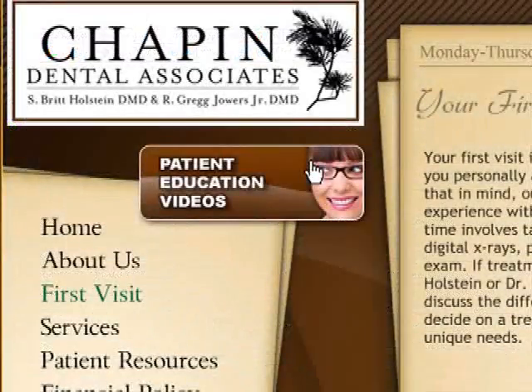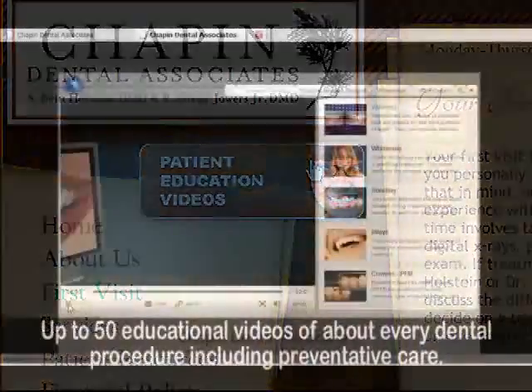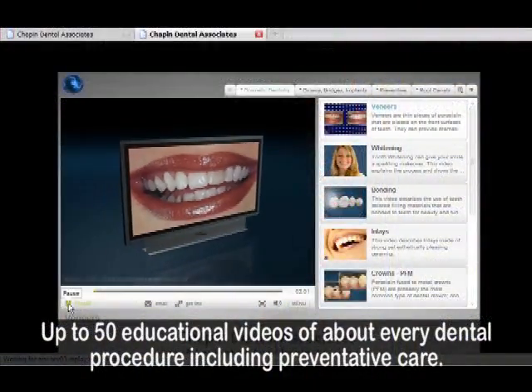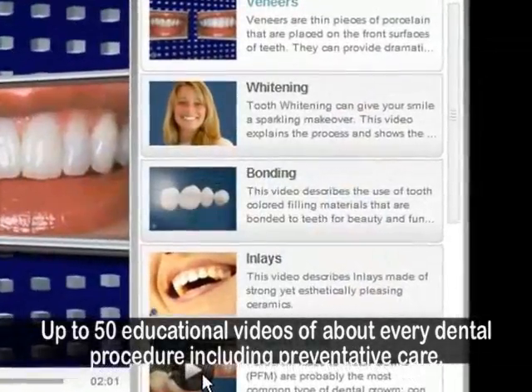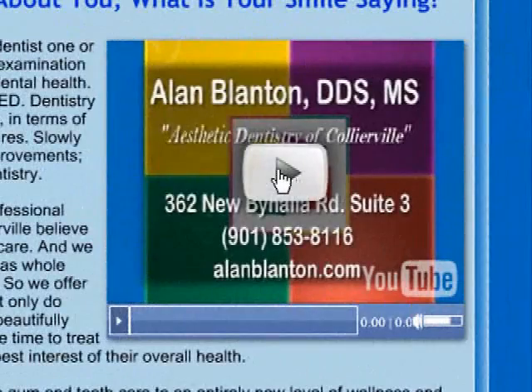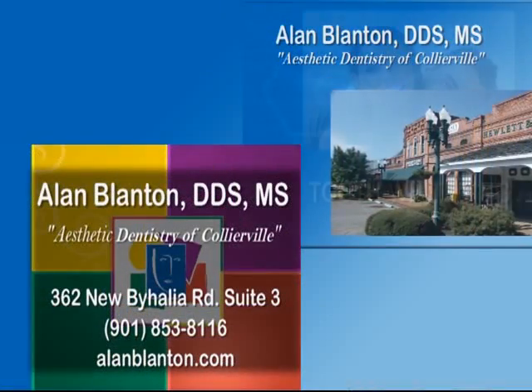The internet is a visual medium, and we realize that some clients would rather watch a video than read through a site for information. We have you covered. In addition, we can create a video of your services, hours and information on your homepage.